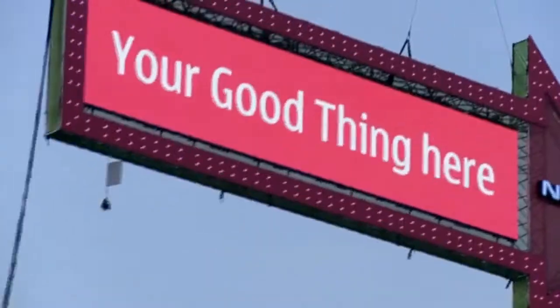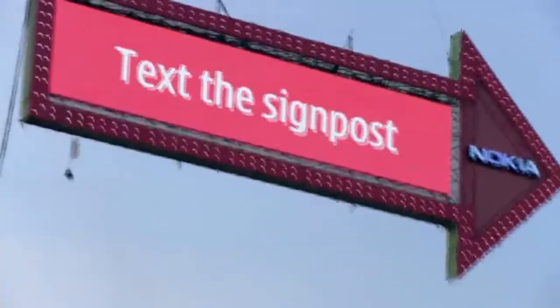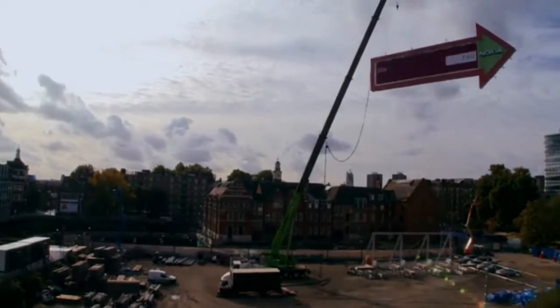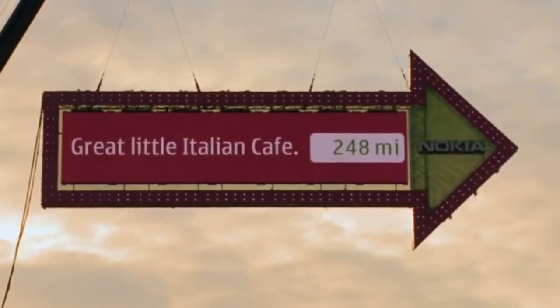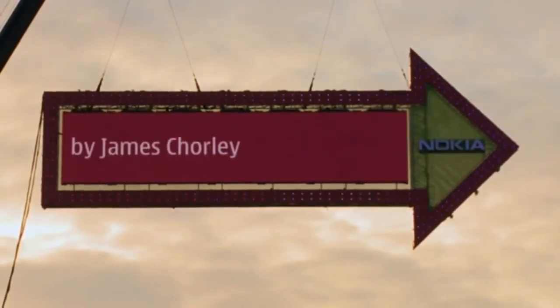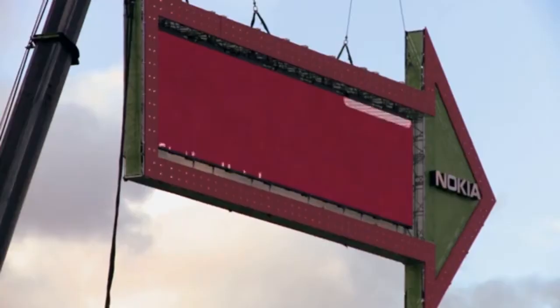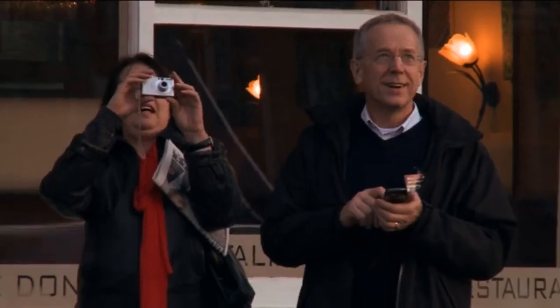The 60-tonne interactive structure reaching over 50 metres tall with an arrow the size of two London double-deckers — completely motorized and turning 360 degrees, pointing out people's favorite locations all around the world. People on the street could use their phones and text the location directly to the signpost, and within moments the giant would turn and display the direction and distance to their good thing.